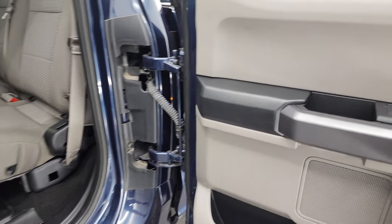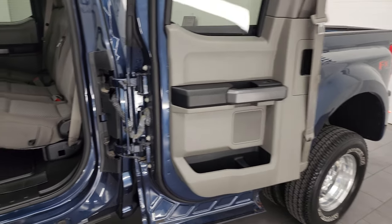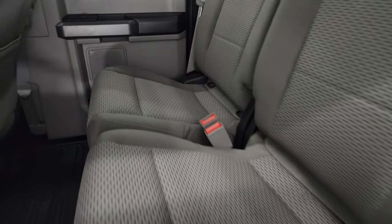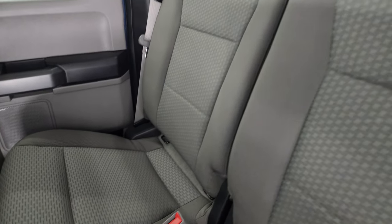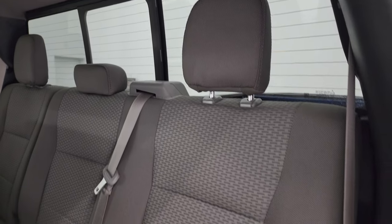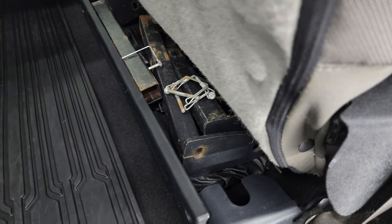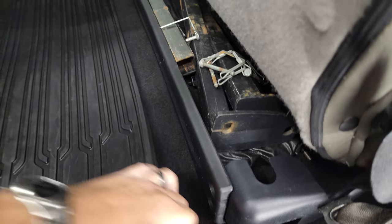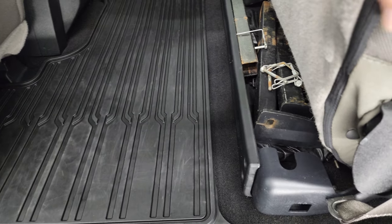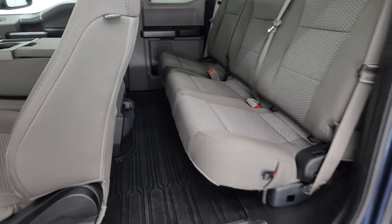These back doors on the super cab open up all the way, so that's really convenient when you're loading stuff. Back seats are in fantastic condition — no rips or tears back here. It does have the LATCH child safety system. Power sliding rear window with the built-in rear defrost. These seats fold up and you get a storage area back here. This thing had camper bars on it at one time. Factory all-weather floor mat and carpet floor mats underneath, and the front seats do have side curtain airbags.